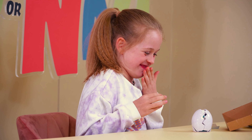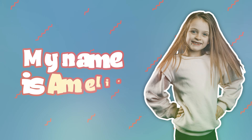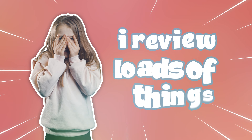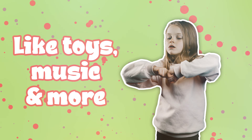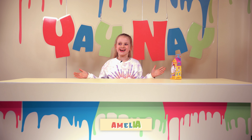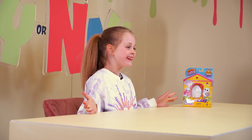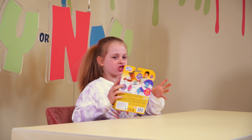Oh, that scared me! Welcome back! It's Amelia here and today you are watching Yay or Nay. We've got a new toy and it is called Surprise Chick!